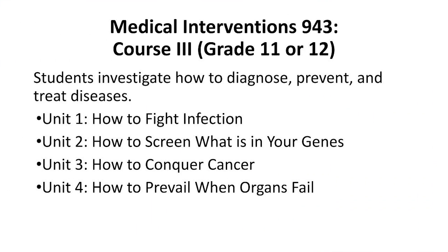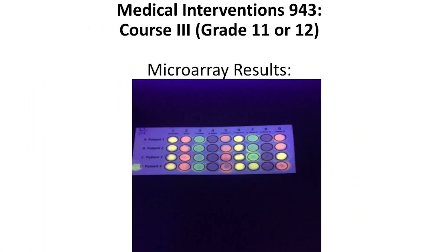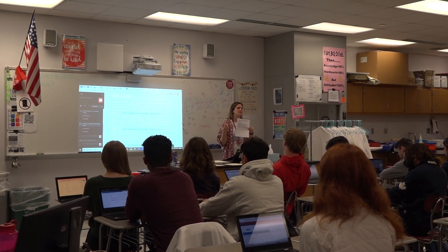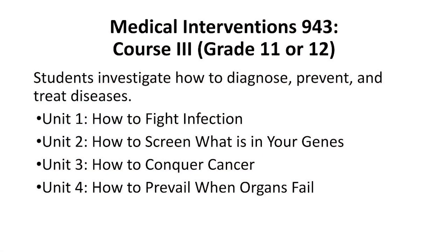In Medical Interventions, the third-level course, students study how to fight infection, how to screen what is in your genes, how to conquer cancer, and how to prevail when organs fail. Students study antibiotic resistance, determine the effects of sunscreen on UV-induced mutations in yeast strains, and determine effective treatments for fictitious patients based on microarray analysis results. They also isolate a protein produced after completing the process of bacterial transformation. Students study the anatomy of the ear and the physiology of hearing, create a pedigree for an entire family, and construct a prosthetic limb. Students complete many investigations involving relevant biomedical interventions for preventing, diagnosing, and treating different diseases of various fictitious patients as they follow an entire family throughout their medical experiences.